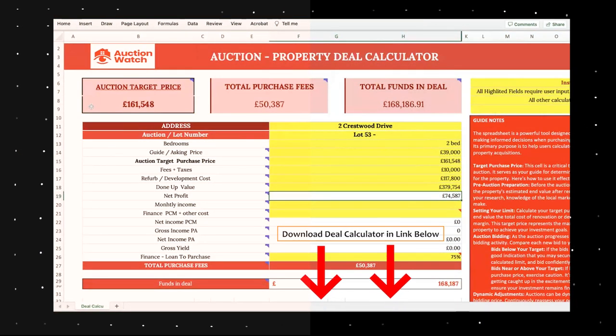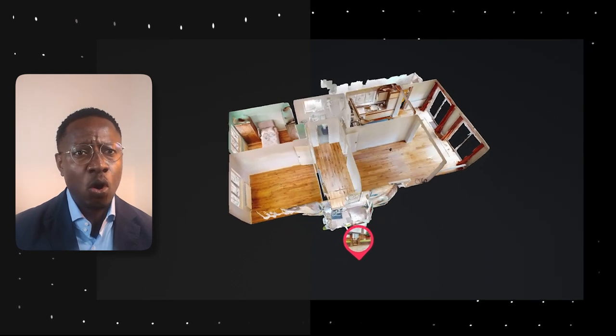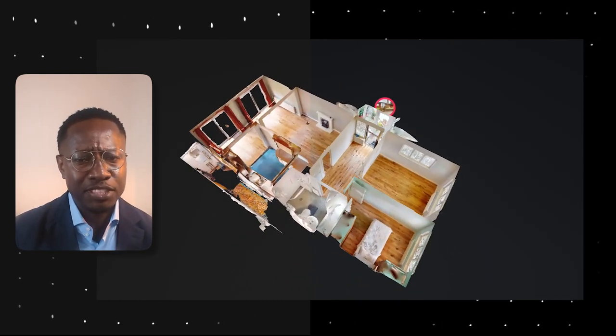Now that we know the goal — converting the loft into two bedrooms and a bathroom — let's jump into the numbers using the deal calculator available for download in the links below. We're redeveloping at least 50 percent of the floor space at attic level, giving us approximately 49 square metres. Using a guide redevelopment cost of £1,000 per square metre, that gives us a budget of around £50,000 to redevelop the loft space.